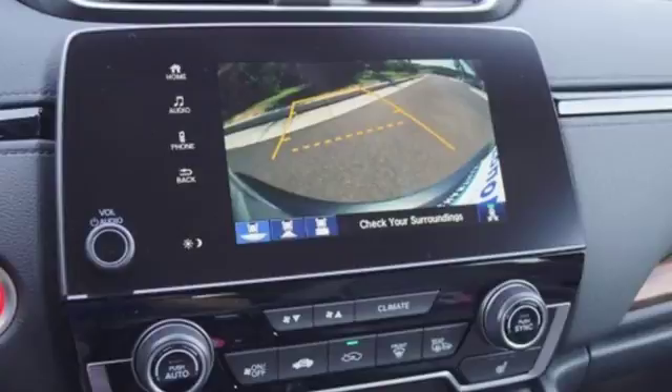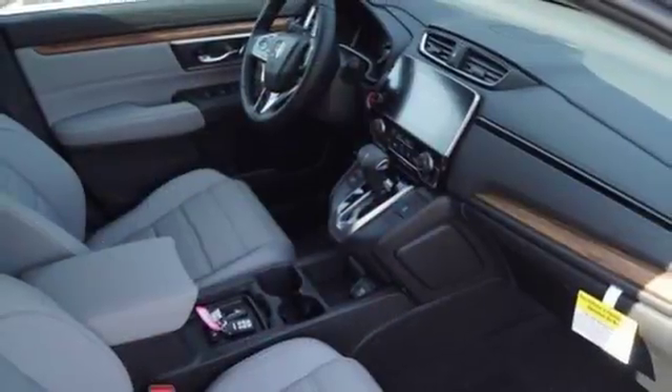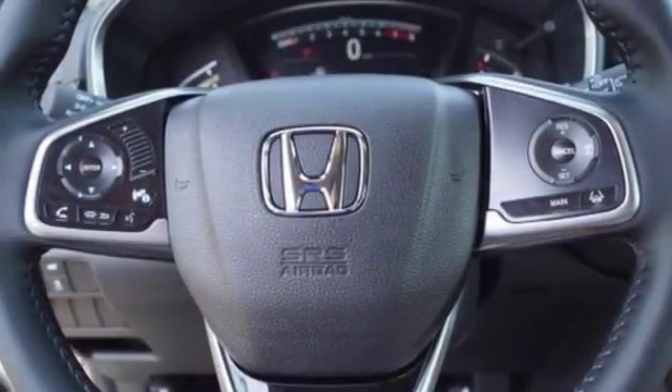The everyday happens every day, so enhance it with an SUV that refuses to be boring. The continuously variable transmission with Sport mode and the active shutter grille give it fun driving dynamics.